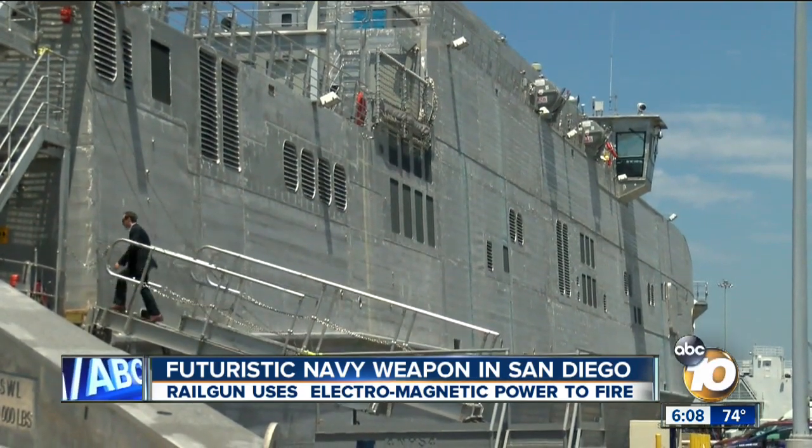Reporting from 10 News, Bob Lawrence. You can see the full video and more pictures of this futuristic weapon on the website at 10news.com.